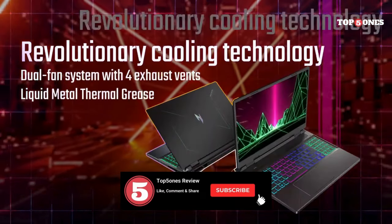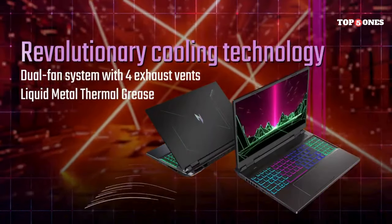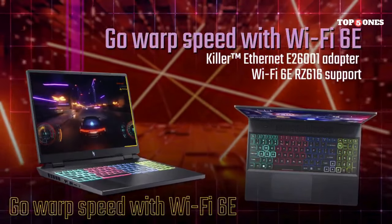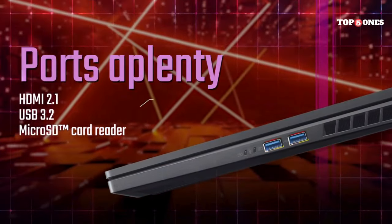For what you're paying, the Acer Nitro 16 offers fantastic performance, a great display, and a solid feature set. It's not going to win any awards for design or portability, but if you're a gamer on a budget, this is a serious contender.